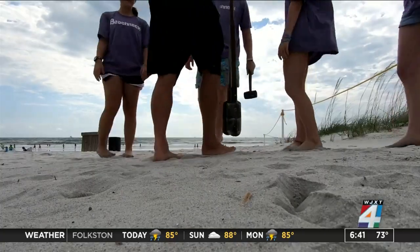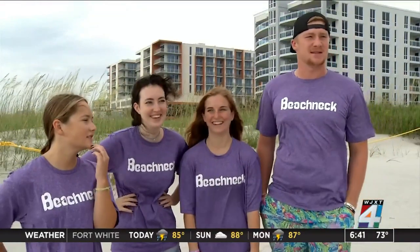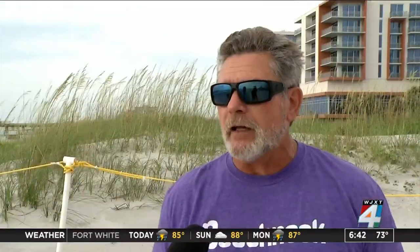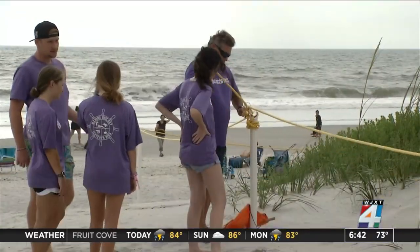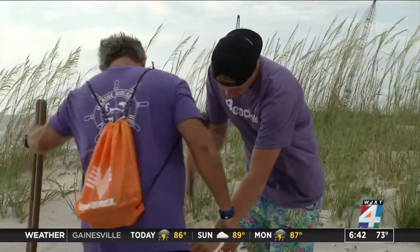Protecting dunes at Jax Beach is moving to the next level thanks to Kevin Brown and the Fletcher High School Marine Science Club. There's a culture out here at the beach — we understand how important our dune development is. The beach nexts, as they call themselves, are setting up these barriers to protect the dunes from being ruined. It keeps foot traffic off the sand dune, which can over time break it down. The dunes take the brunt of wind and rain whenever we have a hurricane, and they help prevent flooding.